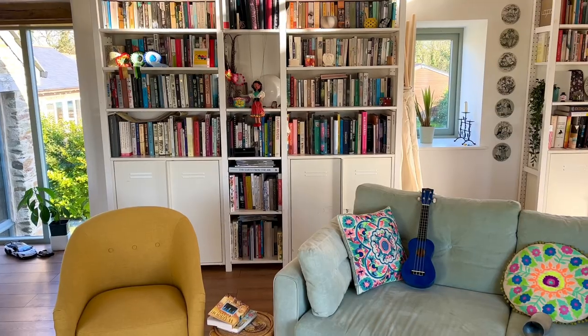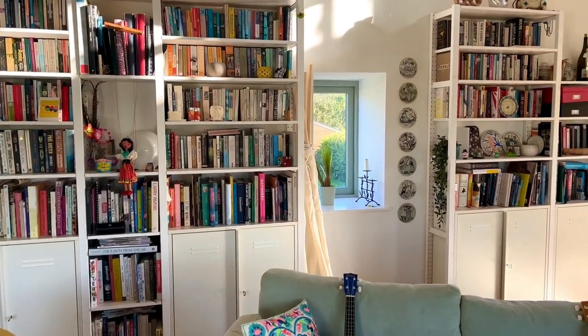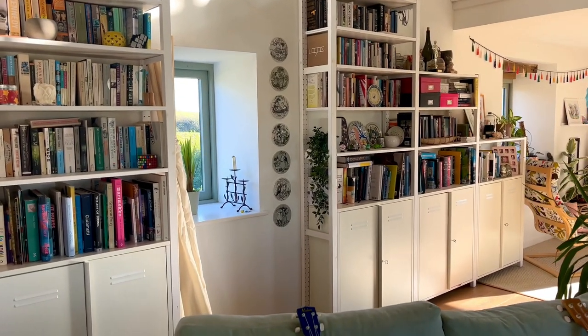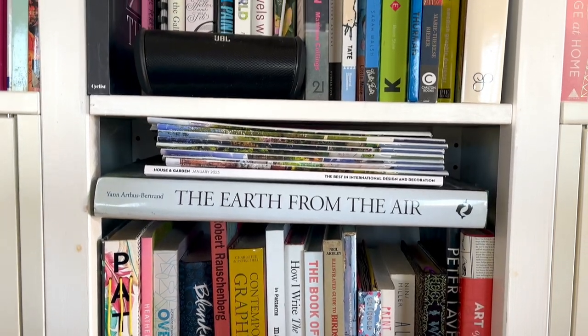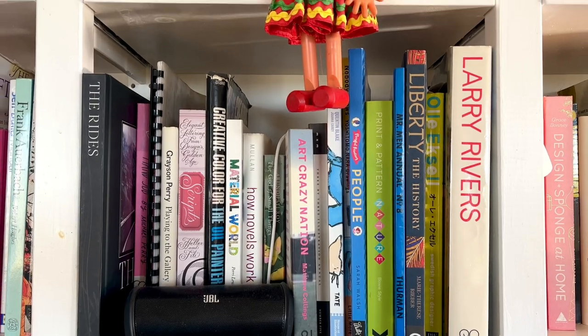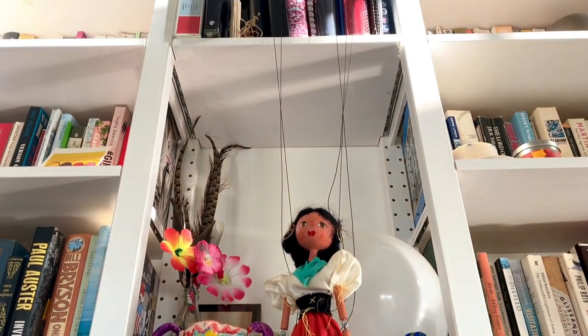My husband and I both went to art school and over the last 20 or so years we've amassed quite a collection of art books, non-fiction books, fiction books, and all sorts of bits and pieces we've found inspiring. One of the stipulations we had when we built our house — converted from an old threshing barn — was to have a big wall dedicated to books, and our collection has since spread into the studio, our bedroom, and the kids have both got overflowing shelves of books.